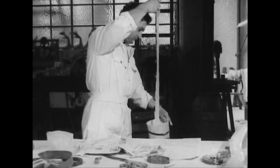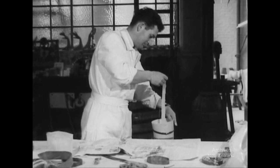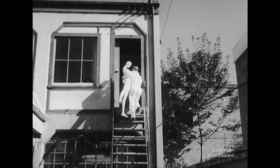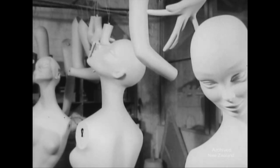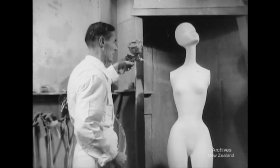In this Dunedin workshop, it's shop window mannequins. Replacing the easily chipped plaster of Paris, fiberglass is the ideal medium. It's easily handled and gives a perfect surface. When her arms are on, she'll be made up of 19 parts. Moulds for some of the models are imported, others are made on the premises.